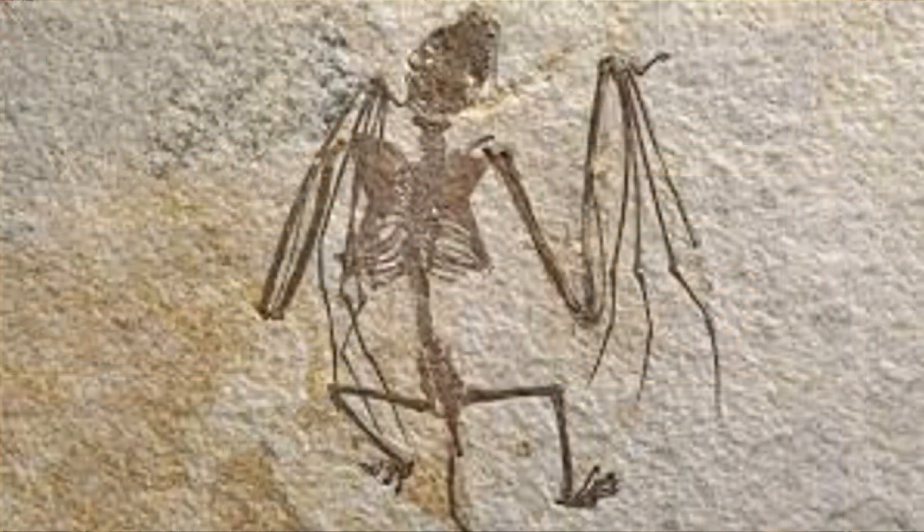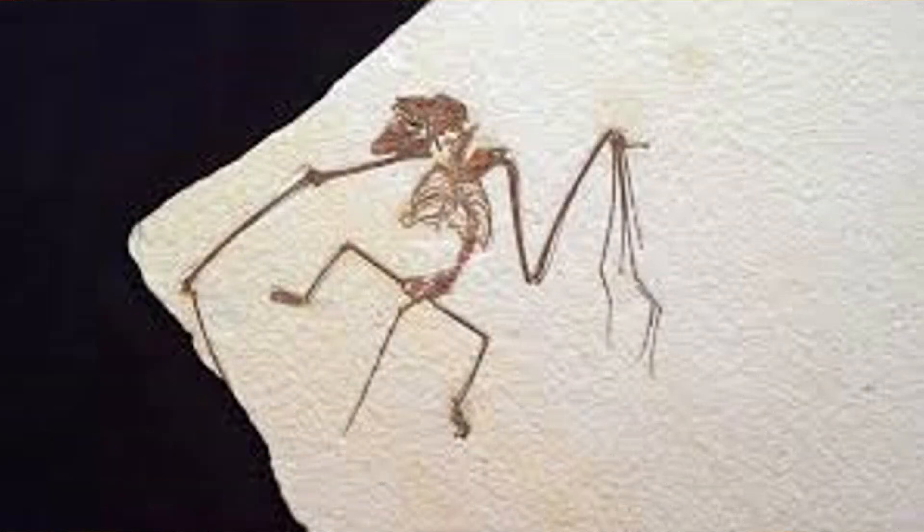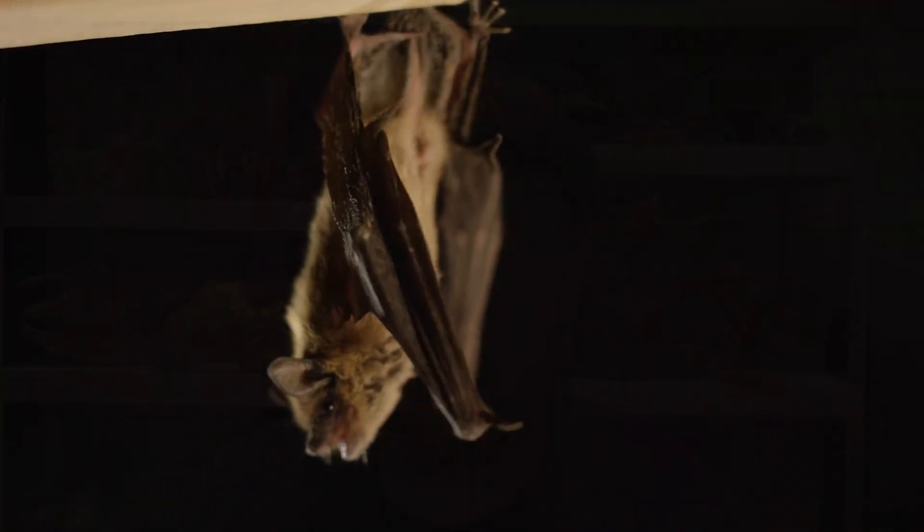Bats have been around for a very long time. We see them show up in the fossil record as far back as the Eocene, which is pretty early on. So bats have been doing their thing for a long time, and they have diversified all over the world and into every kind of shape you can imagine, hunting a wide range of things.